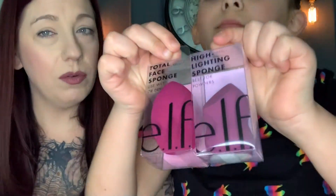One is a total face sponge and one is a highlighting sponge by elf. We'll be trying those out in a video soon — maybe later today we'll do a whole face look.